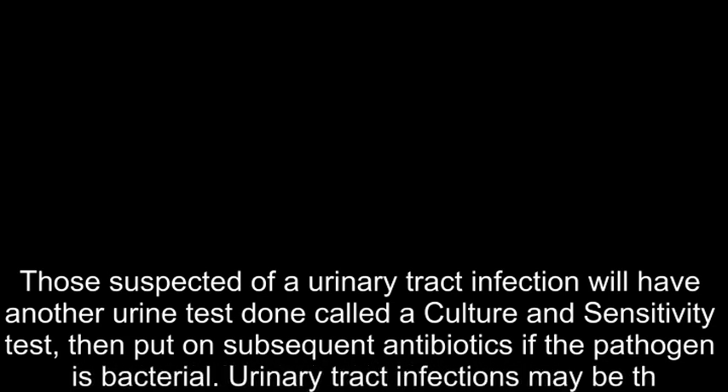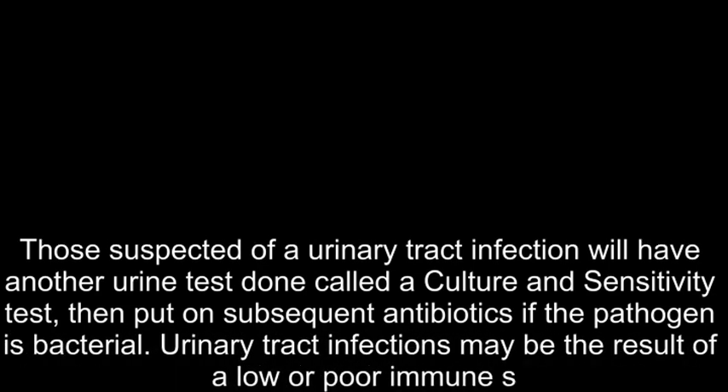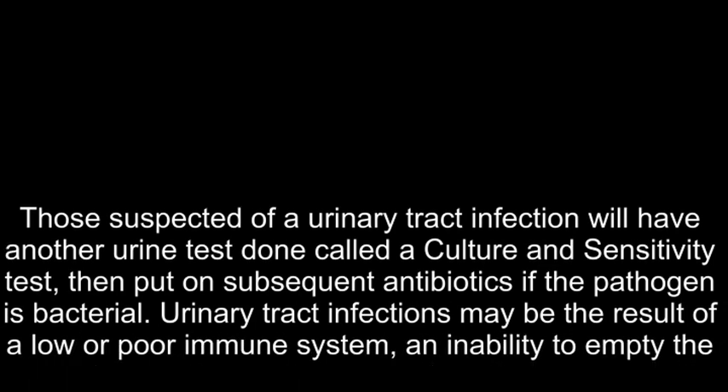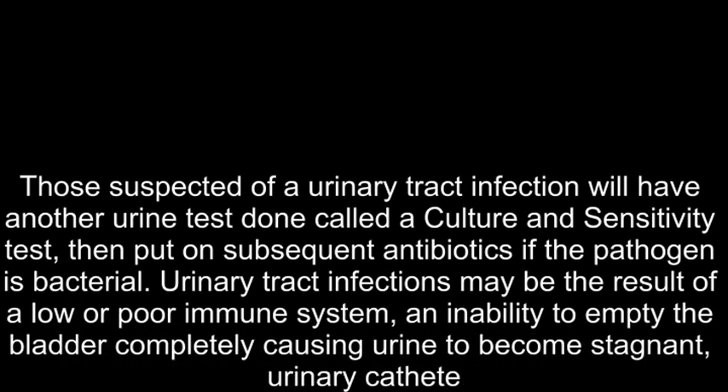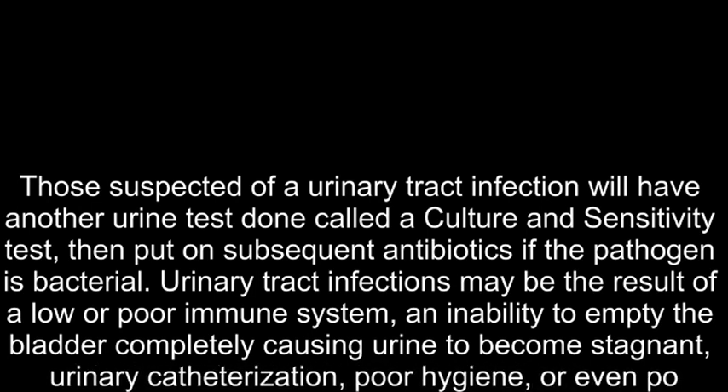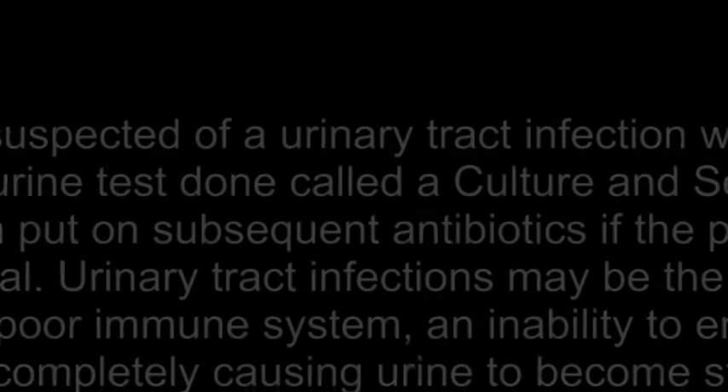Urinary tract infections may be the result of a low or poor immune system, an inability to empty the bladder completely causing urine to become stagnant, urinary catheterization, poor hygiene, or even poor fitting internal contraceptive devices.